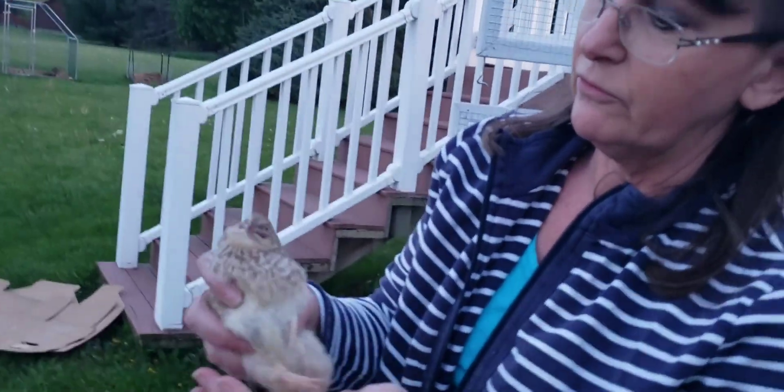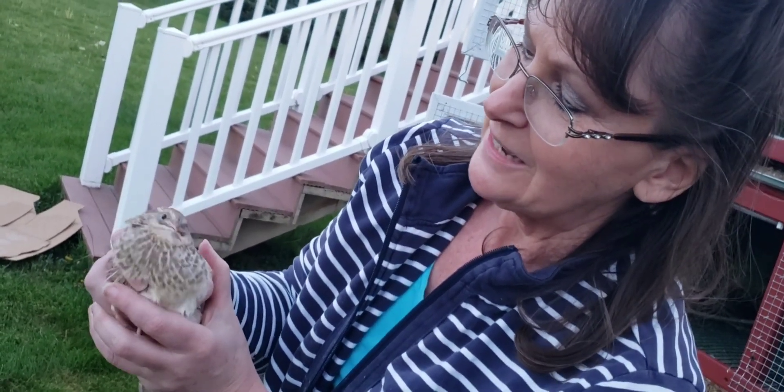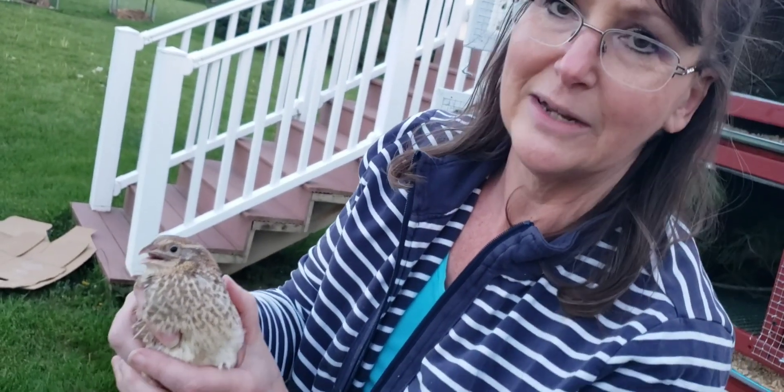We're gonna play a game of hen or rooster. We can feather sex them by the dots on their chest. I'm gonna guess a hen, but I totally could be wrong.